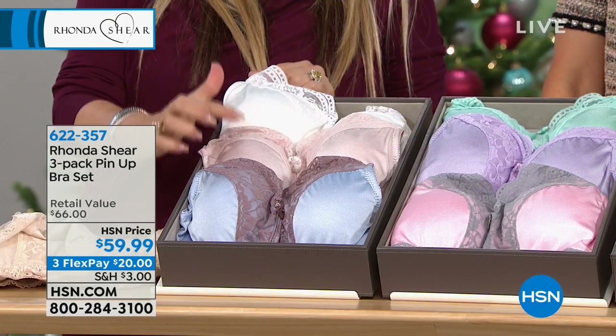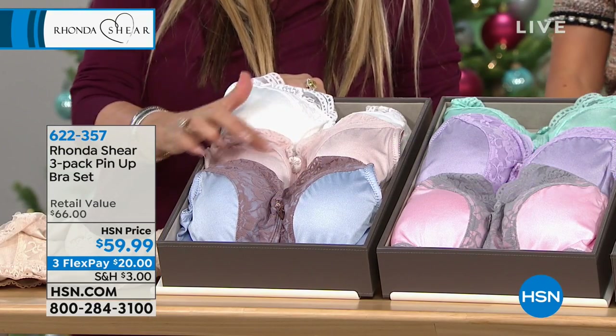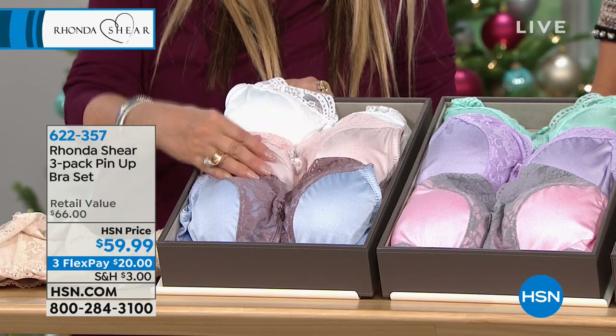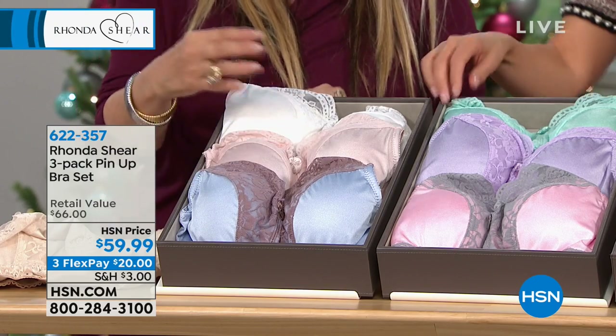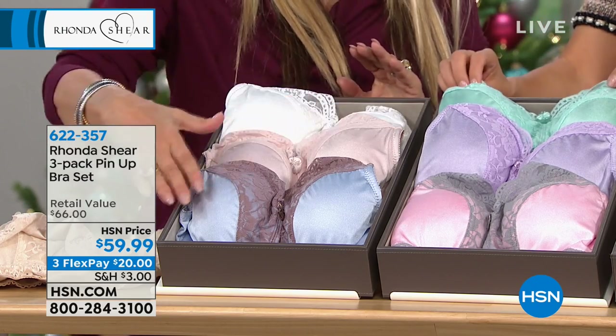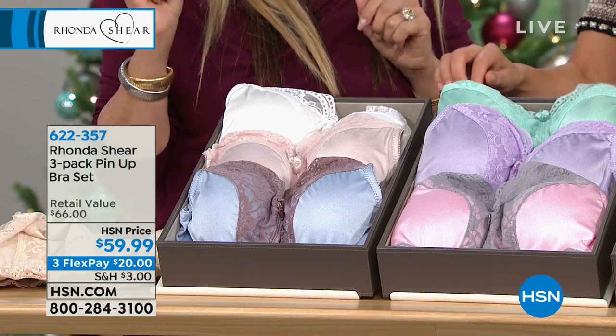You get the white, you get that beautiful dusty rose — which is your blush — and then your blue with the mocha. All of these come with pads that can be removed. I like removable pads because you can play with them and make it conform, but no hooks and eyes, no underwire. This is your pastel color combination.